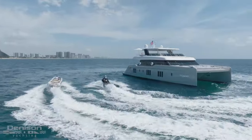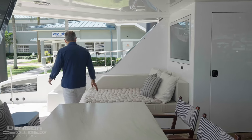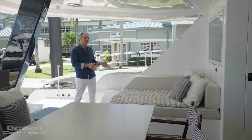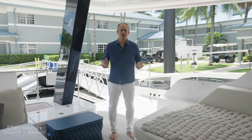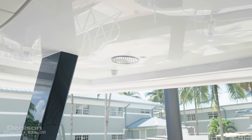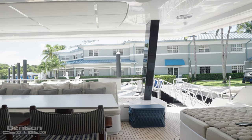Heading over to the port side, I'd like to point out this beautiful lounging area here. This is a great spot while you're underway cruising in open water to curl up with your favorite novel and just enjoy the scenery. After you come in from a nice dip in the ocean, you just step right here and look up — you've got a beautiful rain shower overhead to get all the salt off so you don't feel like a potato chip when you dry off.